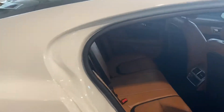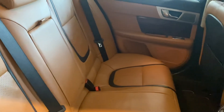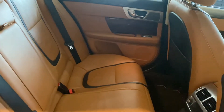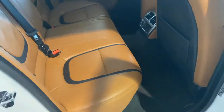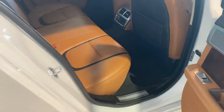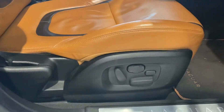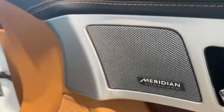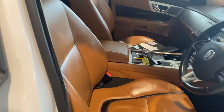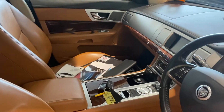If we have a look inside the car now — the car has got carpet mats fitted which will protect the carpets underneath. We can see an electric driver's seat, a Meridian surround sound music system, and the seats are all in really good condition.